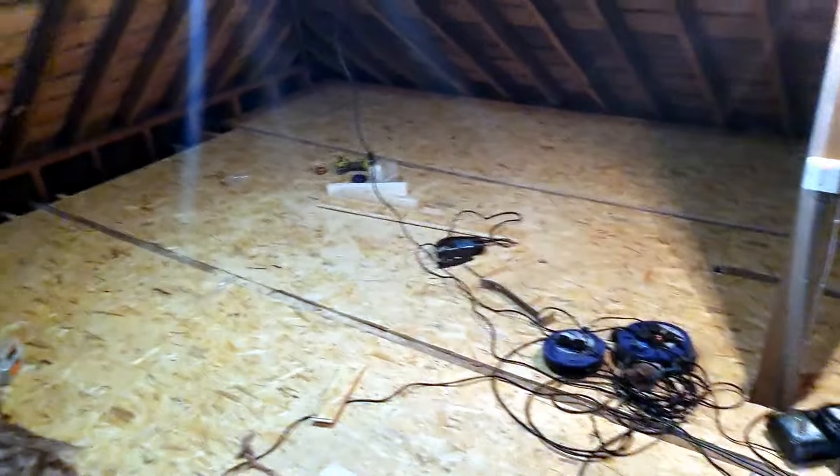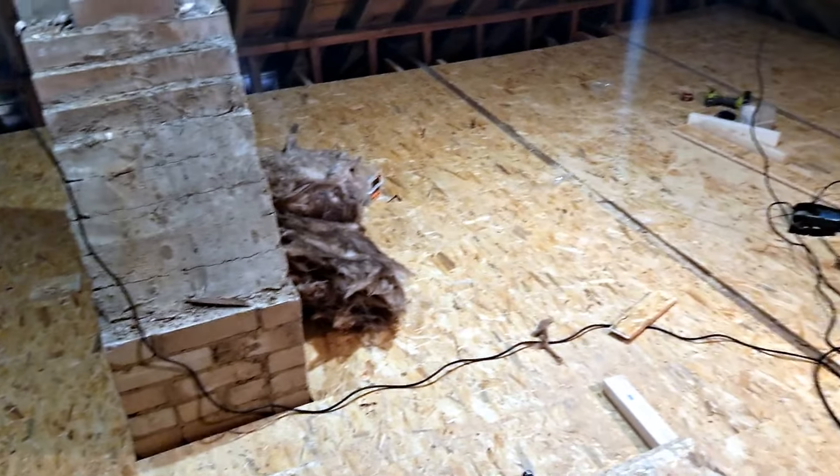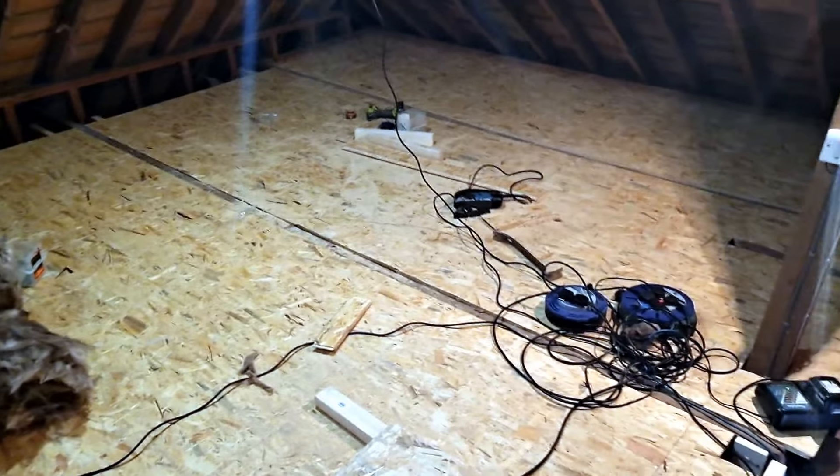Alright, that's it for today — we've done enough and we're pretty much exhausted in this heat. Over three quarters of this loft done so far.